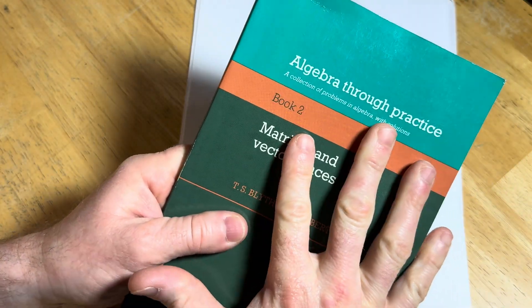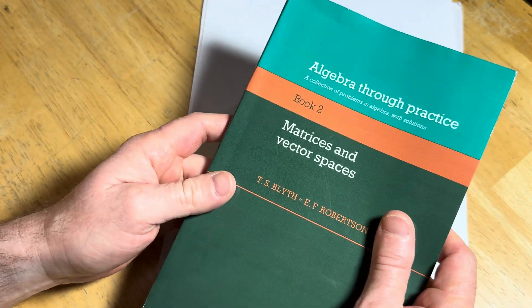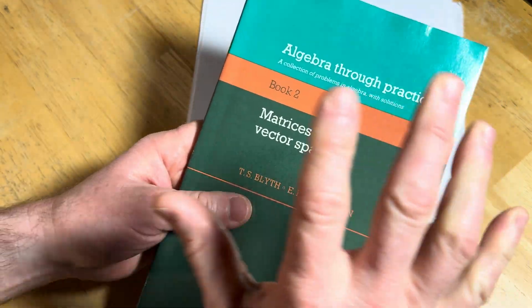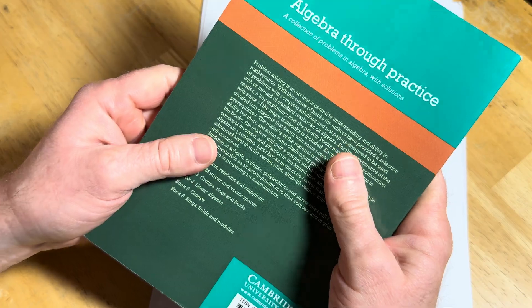The problems in this book themselves I would say are very different from a lot of the problems you'll see in textbooks. Sometimes there are similar ones, but you get something when you get this book. It's very unique in that regard.